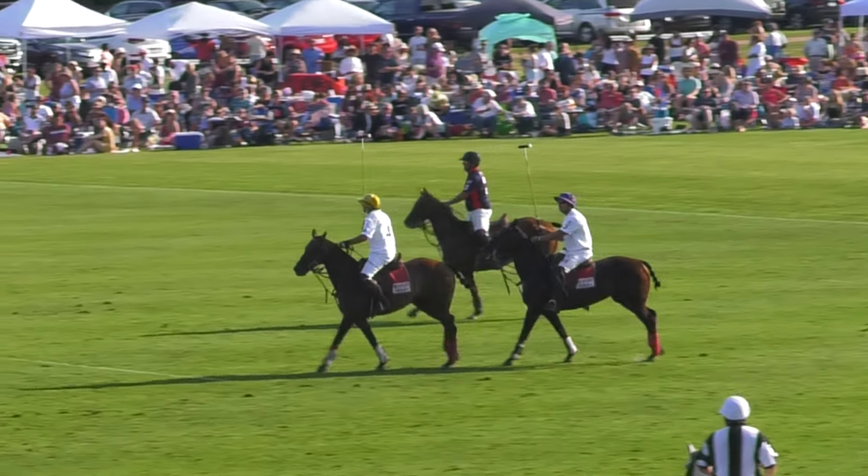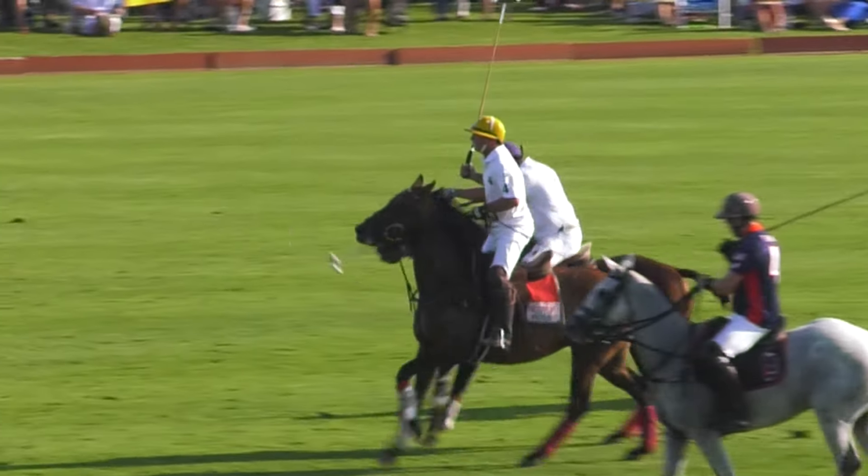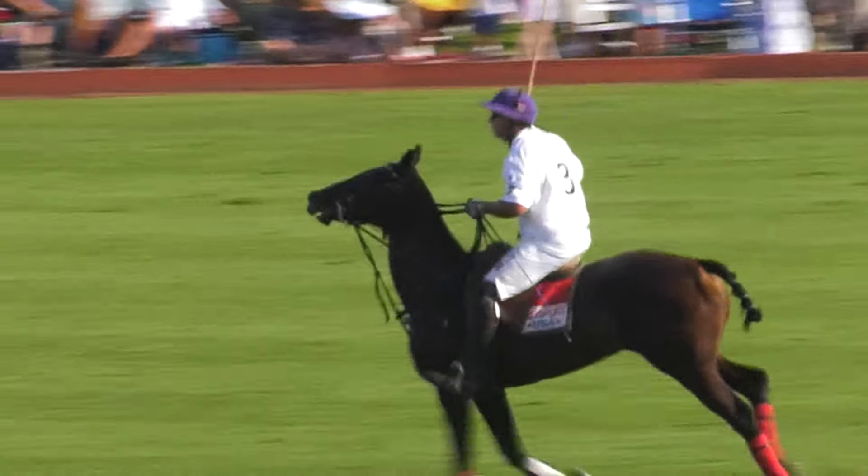It's going to be an advantageous spot for the USA team to start the third chukker — it's going to be in front of the South African goal. Teams will go off and change their ponies.